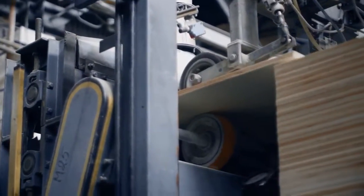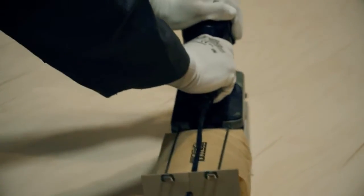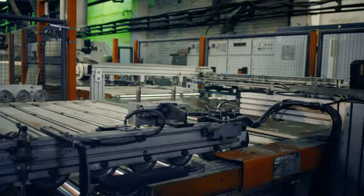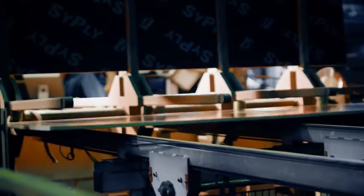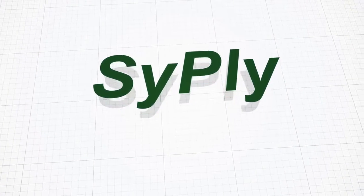Each plywood sheet is thoroughly sanded. The product is quality tested, any imperfections are removed, and it is then custom tailored. To meet stringent customer requirements, Syktyvkar Plywood Mill has for over a decade been using the Cyply register trademark in Russia and abroad.